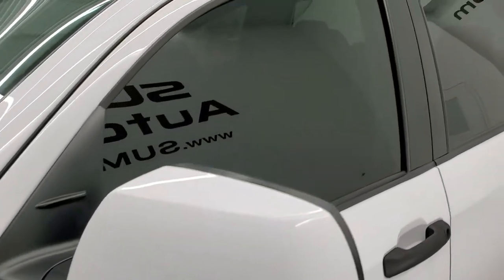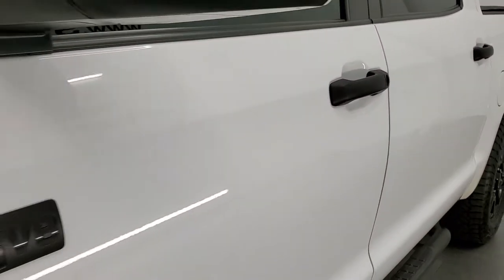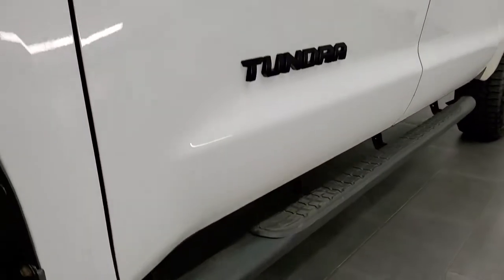If you'd like to check out all the photos on this truck, in the upper right hand part of your screen is a link to our website. Click that and check us out there.